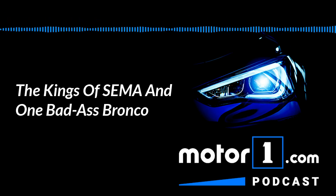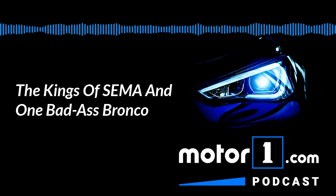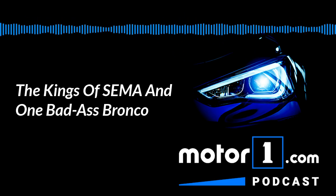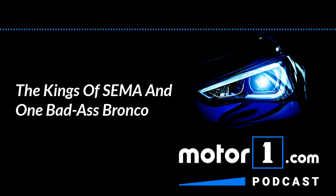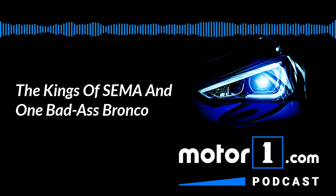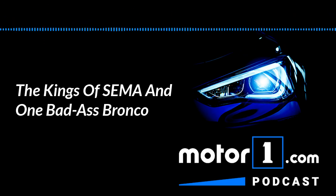Coming up, we're going to find out what we've all been driving this week, but before the break, I want to remind you that if you're listening to this online, you can also get our show on Apple Podcasts, Google Podcasts, Spotify — wherever you listen to podcasts, you should be able to find it. Please hit the subscribe button so you don't miss a show.